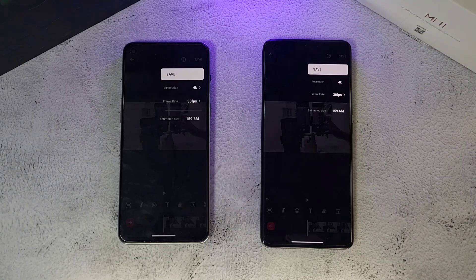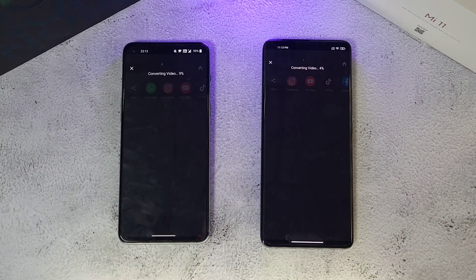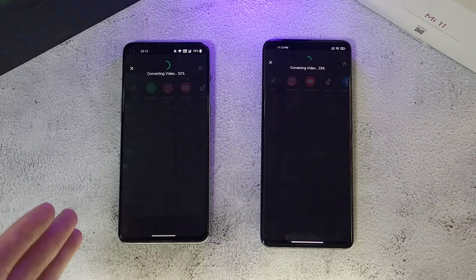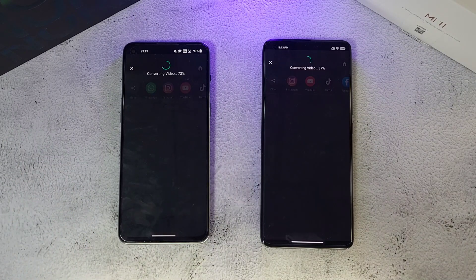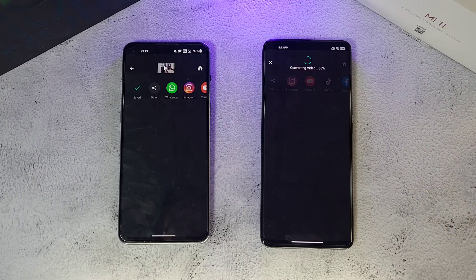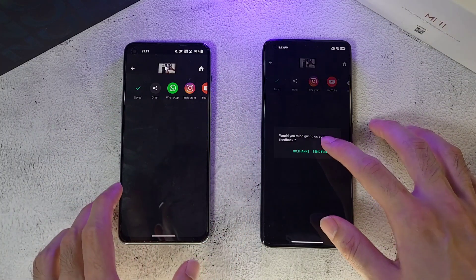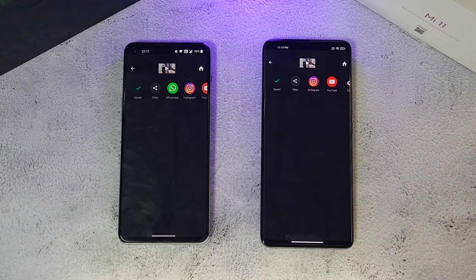Next up is a GPU test using InShot, where both phones will export a video at 4K at 30fps. Both phones have very good GPUs and CPUs, but the MediaTek Dimensity seems to have a very strong GPU for this kind of video editing app. The Nord 2 is way ahead of the Mi 11 here — very impressive performance from the OnePlus Nord 2.